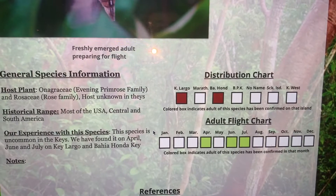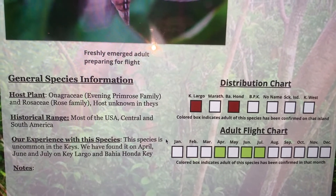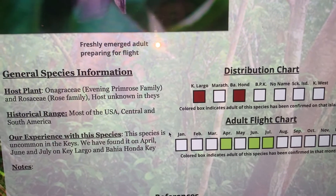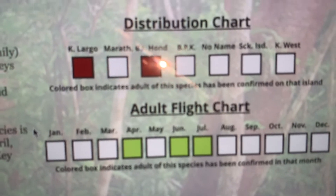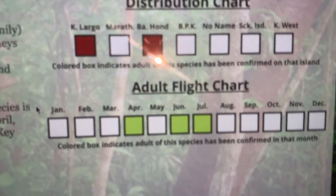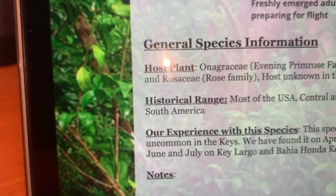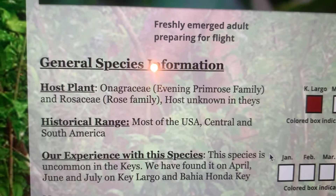In the Florida Keys they are not common at all. In fact, I've found three of them — two on Key Largo, and one on Bahia Honda Key found by Jim Trowbridge — in the months of April, June, and July. They have a very wide range and live throughout most of the United States, Central and South America.